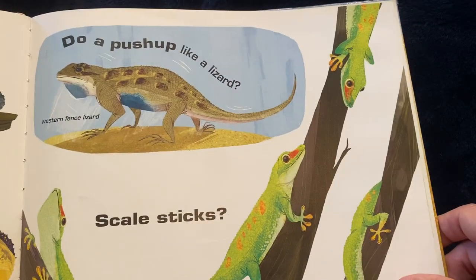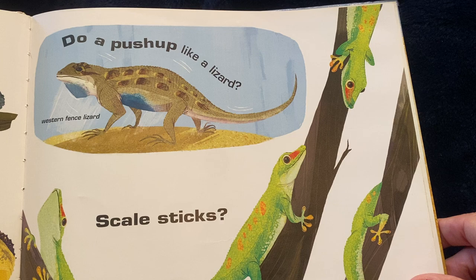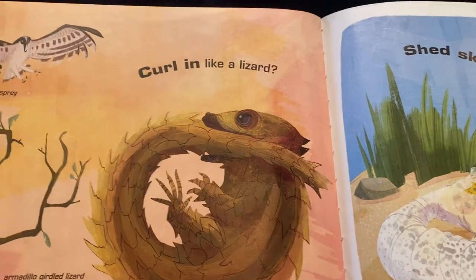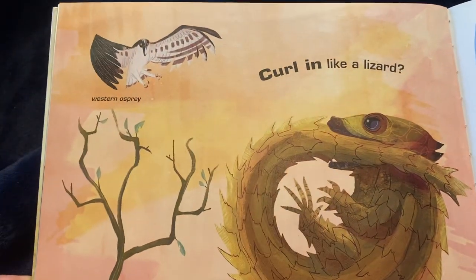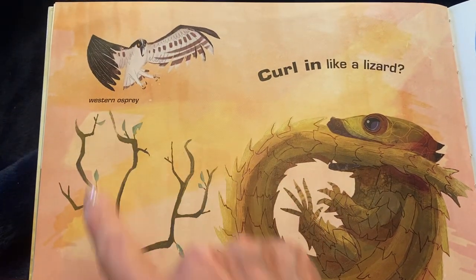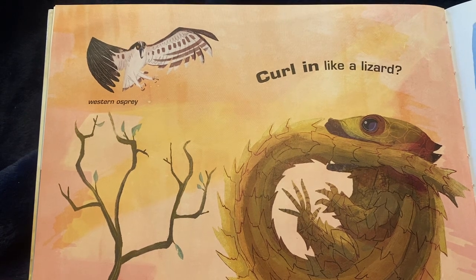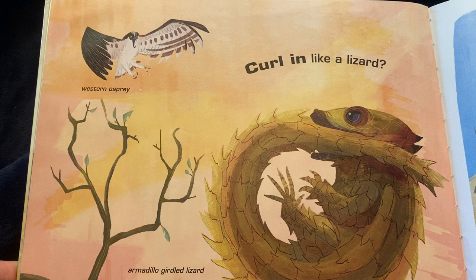Can you scale sticks? Like the Madagascar day gecko? Can you curl in like a lizard? This is called a western osprey. And this is an armadillo girded lizard. He looks a little bit like an armadillo, doesn't he?